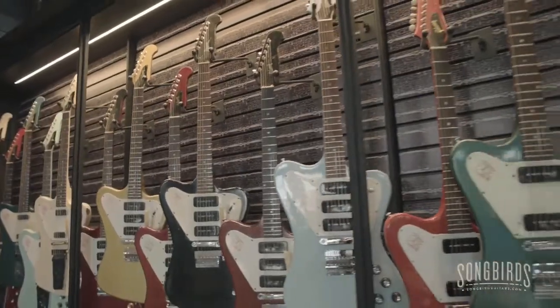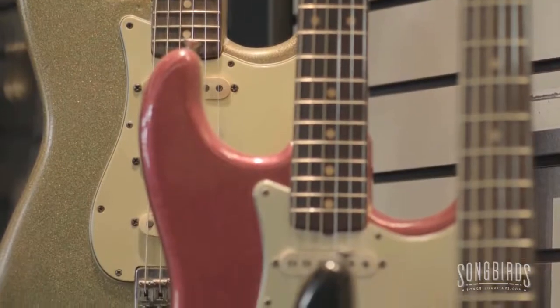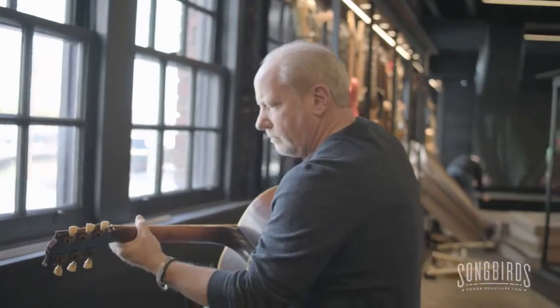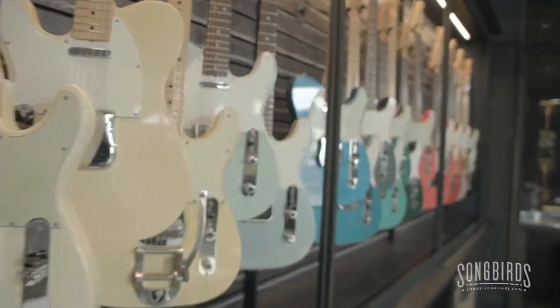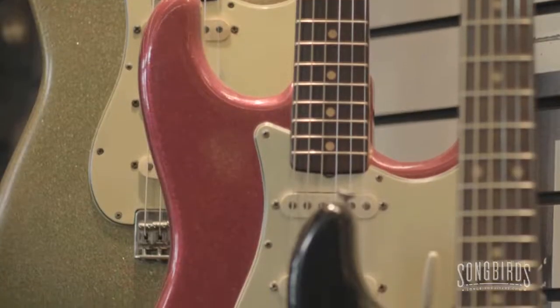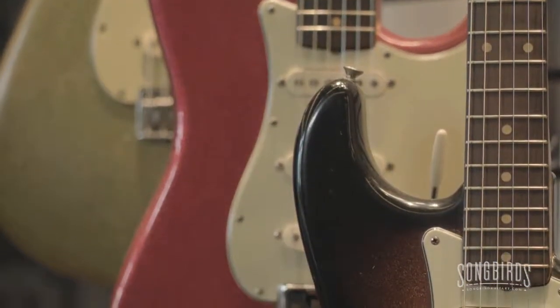We're going to have this great exhibit here throughout the holidays on the Gibson Les Paul sunburst from 1958 to 1960, featuring 34 of the nicest, most beautiful Gibson Les Pauls you've ever seen. You don't have to be a guitar player to appreciate this. But if you play the guitar, this is a place — I don't care where you're watching this from — you have to make a stop at.